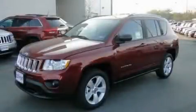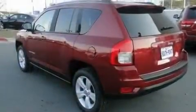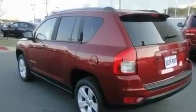This is a brand new 2011 Jeep Compass, a great blend of utility, comfort, and style. It has a 2.0-liter four-cylinder engine and an automatic transmission.